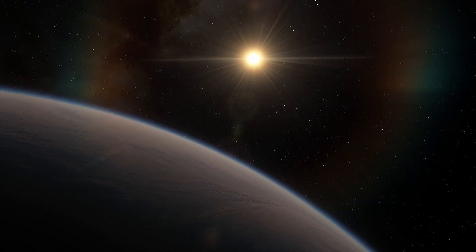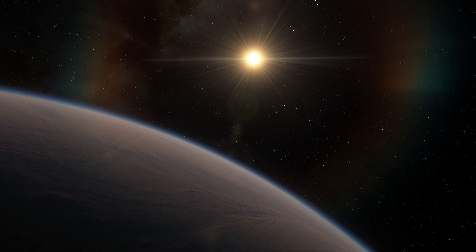Our closest neighbor, Proxima Centauri, is a red dwarf with at least one planet orbiting in its habitable zone.